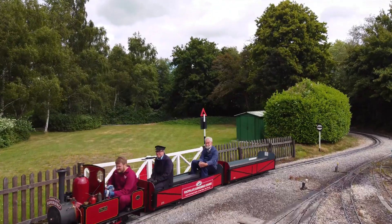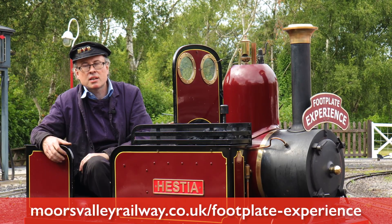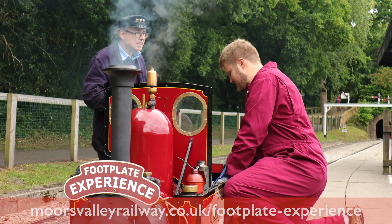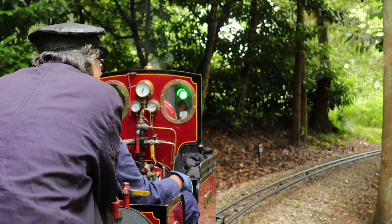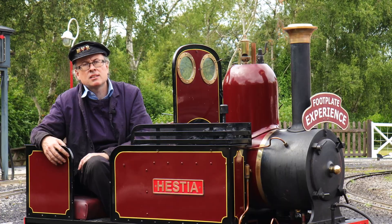You can book the driver experience through the website. There's a dedicated page and you can book the experience, or you can buy a voucher to give as a Christmas present or a birthday present. Then it's just a matter of fixing a convenient date - we operate the course most Saturdays throughout the year, with the exception of peak summer times.